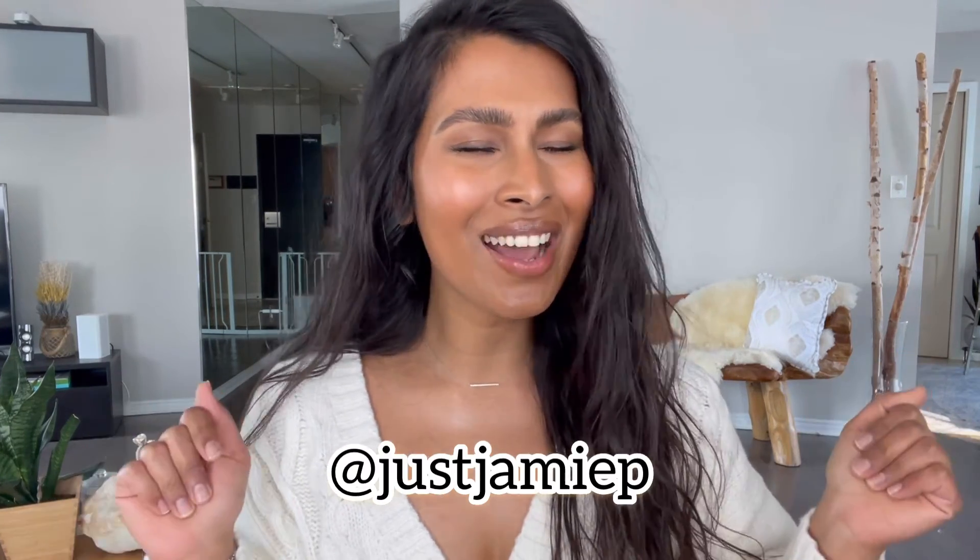If you liked today's video, don't forget to subscribe, like, and hit the notification bell. If you want to keep up with me, my Instagram is just Jamie P — follow me there and I'll talk to you soon, bye!